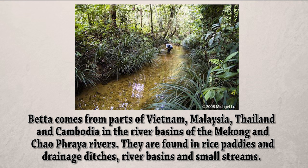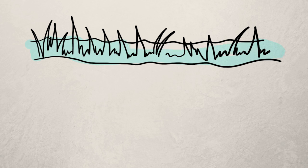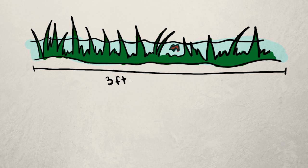They are found in rice paddies and drainage ditches, river basins, and small streams. Although the water is not very deep and it is very heavily planted, the betta actually has a pretty large and substantial territory. It is estimated that a male has a territory of about 3 feet in length.